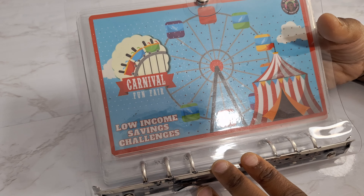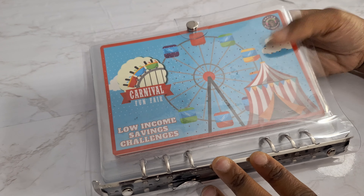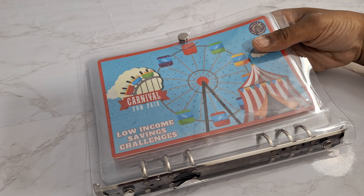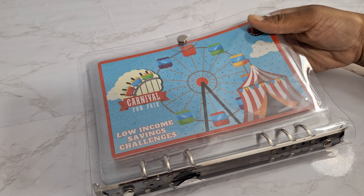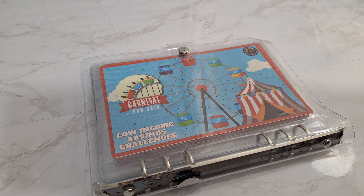That is the Carnival Low Income Savings Challenge Binder. I'll just be selling the inserts — you can build your own binder. I am done with this video. Please check out my Etsy launch for this video to see the games played in detail. All right guys — bye!